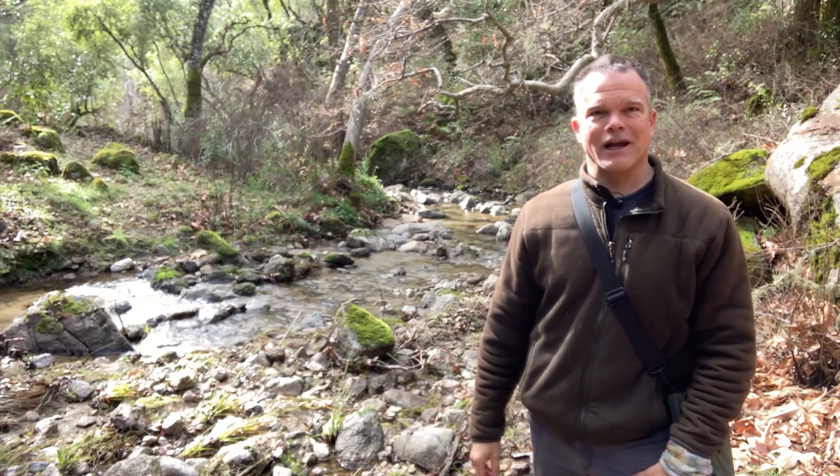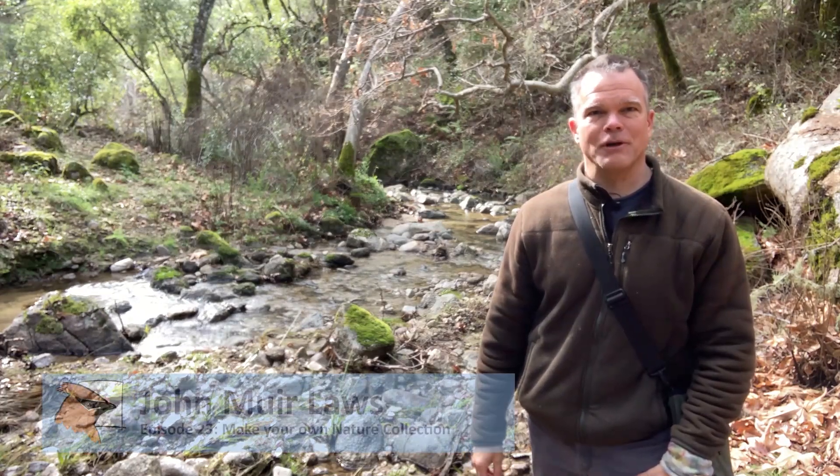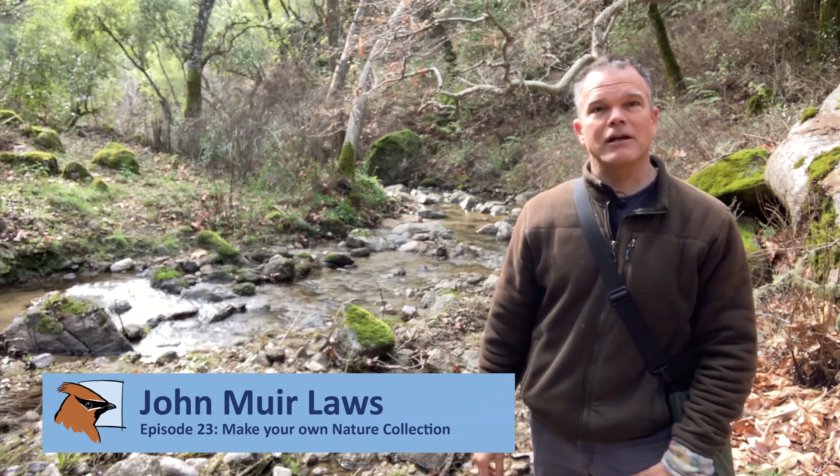Hello, and welcome to the Nature Journal Connection. I'm your host, John Muir Laws. Today, we're going to make a collection.